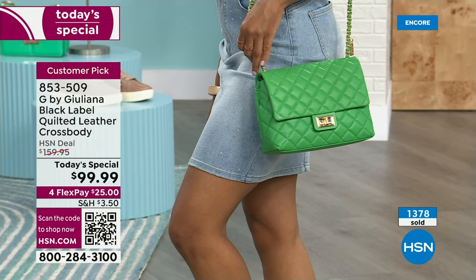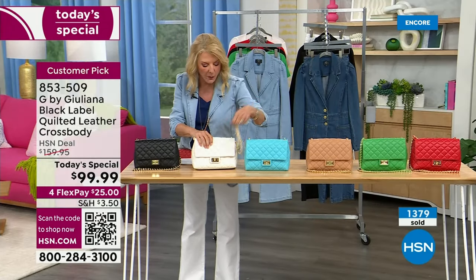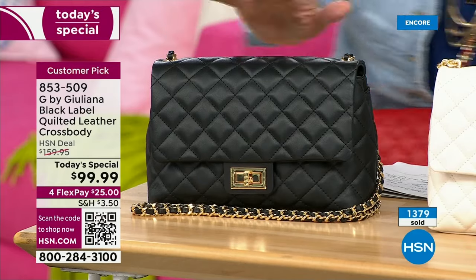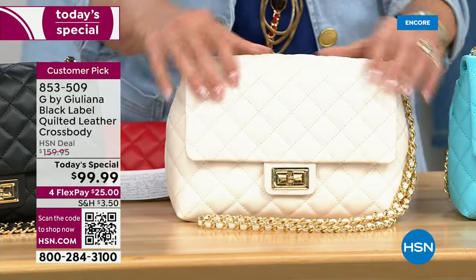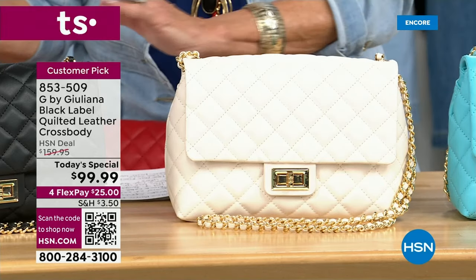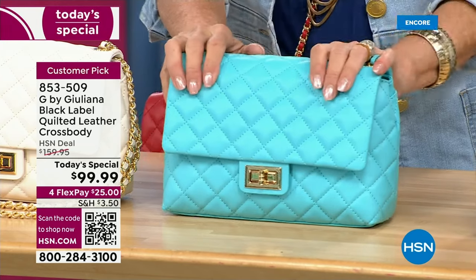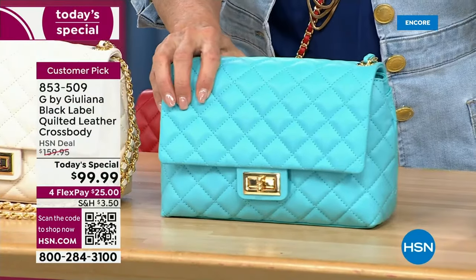Every detail is 100% perfect, and the price is lower than last year's bag while you're getting more. On flex pay, it's $25 paid off over four months. Colors: black — the most popular so far — then ivory, which is rich, elegant, and truly a perfect sweet spot between yellow and white, the second most popular. Third is capri blue, which is a beautiful pop of fun, elegant color.